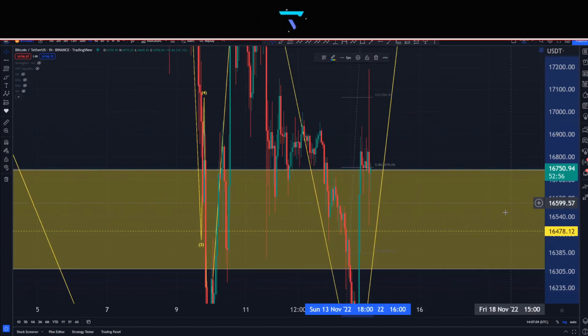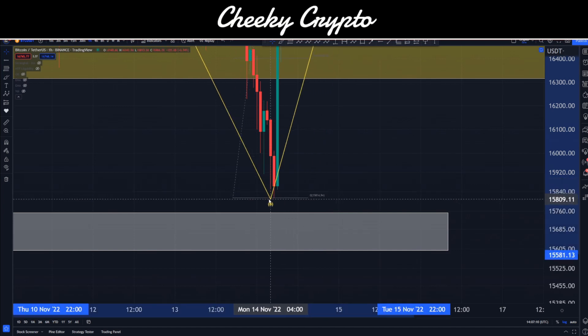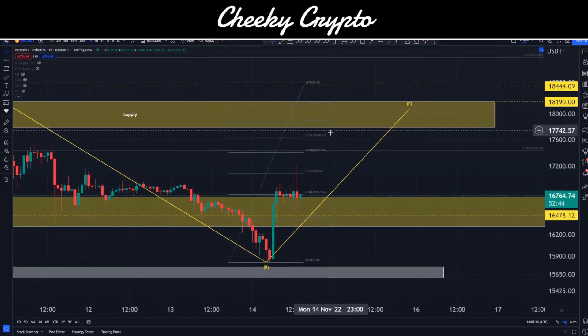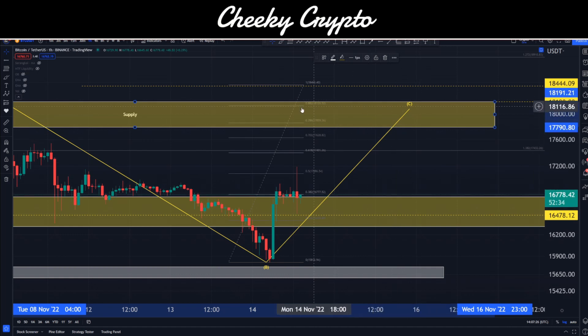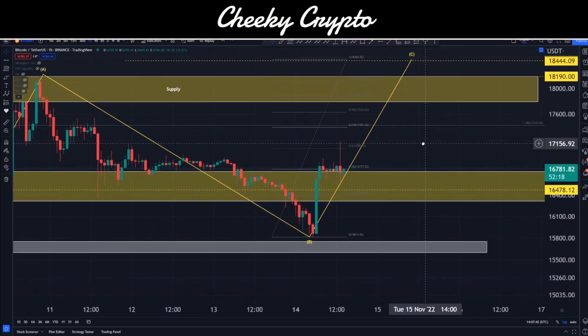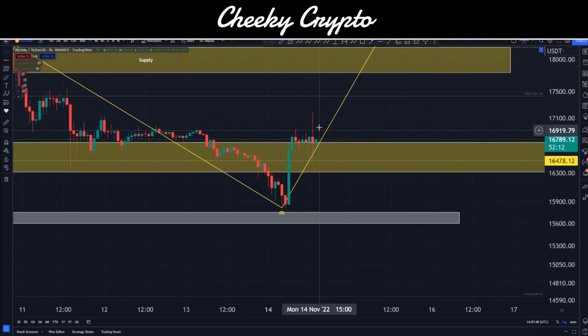If I grab my fibs and run the fib from the high point down to our low point, move it over to our bounce, and zoom in — put the B wave back and drop it down there. Zooming back out, we can see that our one-to-one ratio is hiding right in here. Inside this yellow box we have the area from the 786 to the 882 — those are inside this supply zone. The one-to-one is actually right up here at my $18,444 line. That's an area we've been talking about in the Discord.